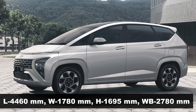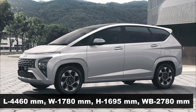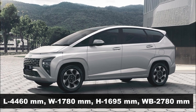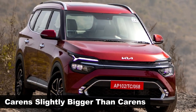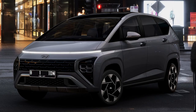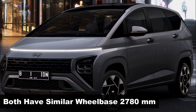In terms of dimensions, the Stargazer measures 4,460mm long, 1,780mm wide, 1,695mm tall, and has a wheelbase spanning 2,780mm. Its Kia sibling, the Carens, is 80mm longer, 20mm wider, and 5mm taller than the Stargazer, but both MPVs have an identical wheelbase of 2,780mm.